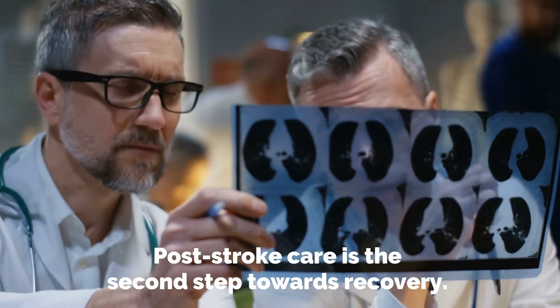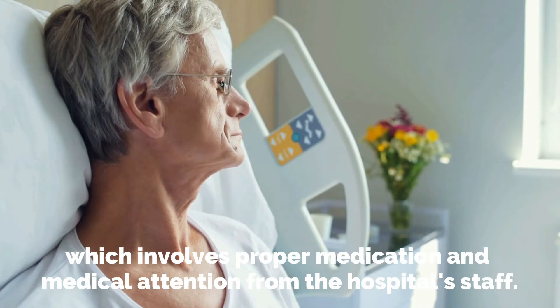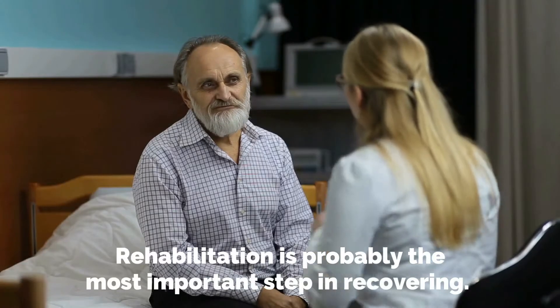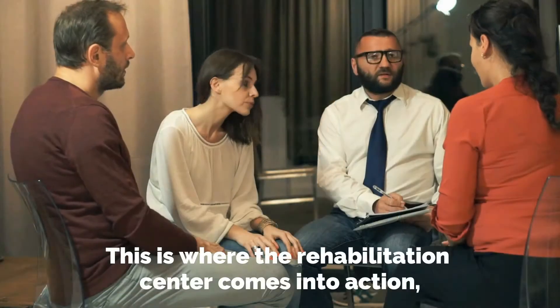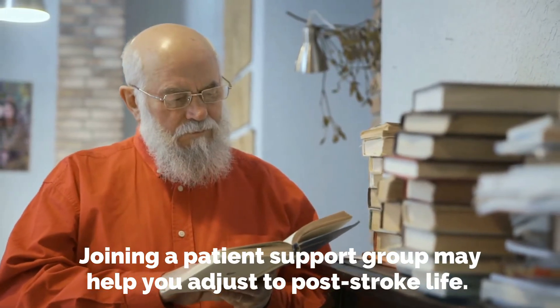Post-stroke care is the second step towards recovery. For quick recovery, patients require proper post-stroke care and rehabilitation. The process of rehabilitation starts at the hospital, which involves proper medication and medical attention from the hospital staff. Afterwards, based on the symptoms, the hospital decides whether a patient should go home or to a rehabilitation center. Rehabilitation is probably the most important step in recovering. The brain stroke patient requires proper medical attention even after getting discharged from the hospital. The rehabilitation center includes speech, physical, and occupational therapies. Therapy and medicine may help to tackle mental health conditions following a stroke.